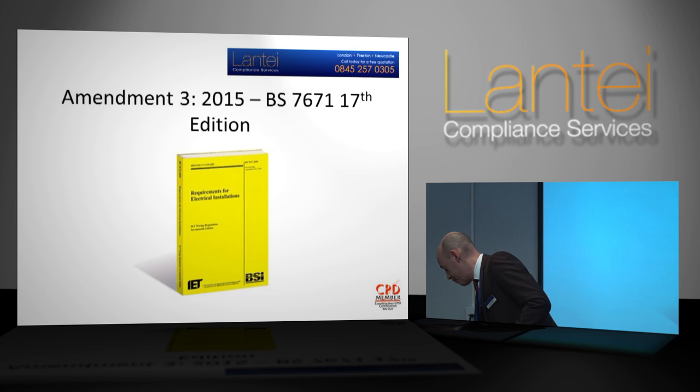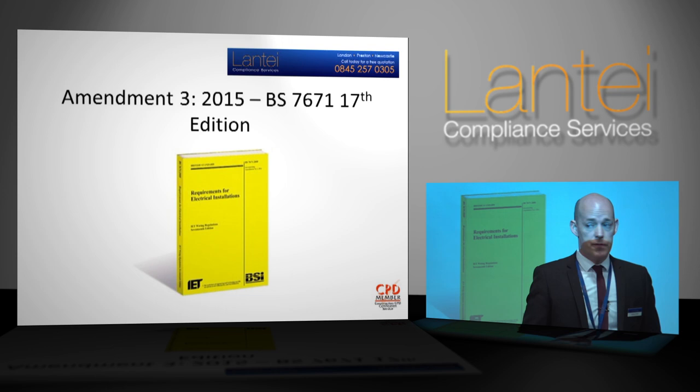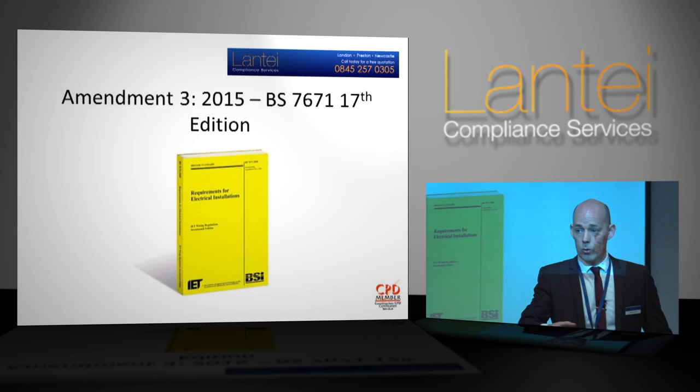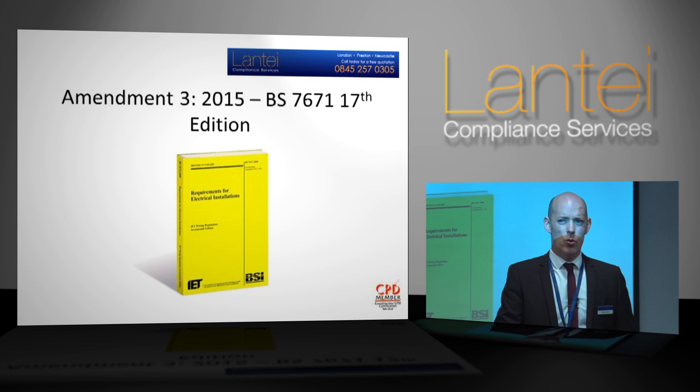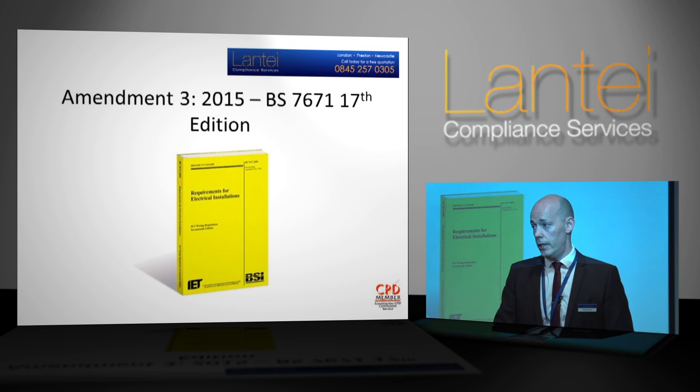Watch this space — all manner of outlets will produce information. One I think is really good for you to subscribe to — nothing to do with us — is Wiring Matters magazine from the IET website. It's fantastic. People like Jeff Cronshaw, one of the senior electrical engineers for the IET, and Mark Coles, the technical director, produce Wiring Matters on a quarterly basis — spring, summer, autumn, winter. It's got great information covering electrics, containment, cable, fire — the lot. And it's free.